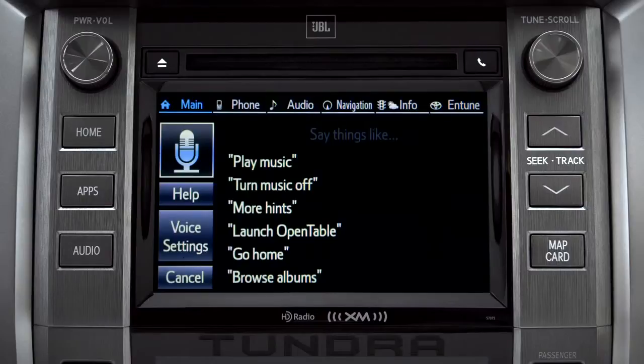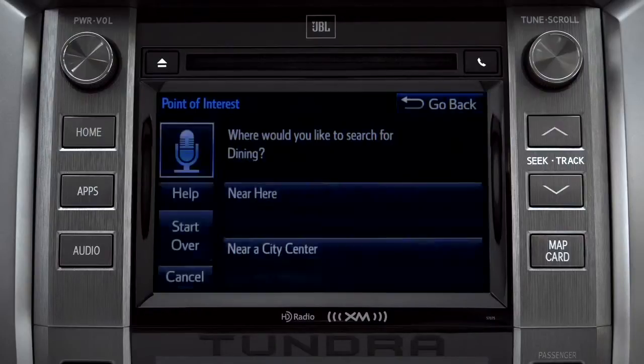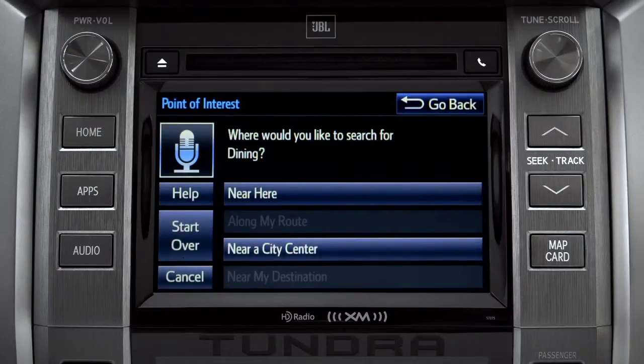For instance, you might say, Find a restaurant. You can continue by answering the voice prompts. Where would you like to find dining? Say something like, Along my route, in a city, near my destination, or near here.